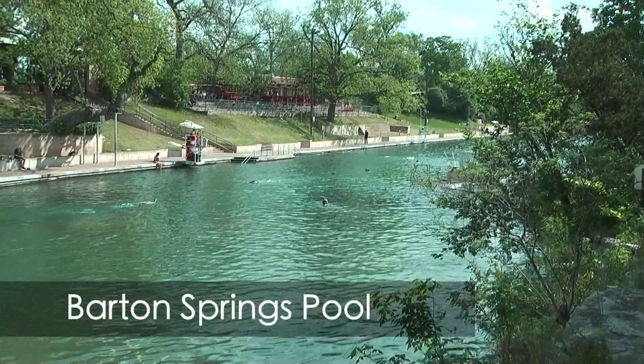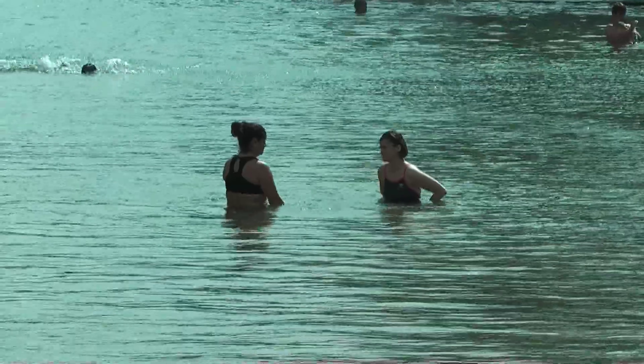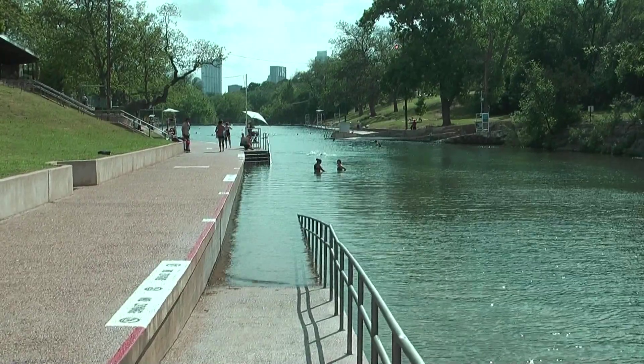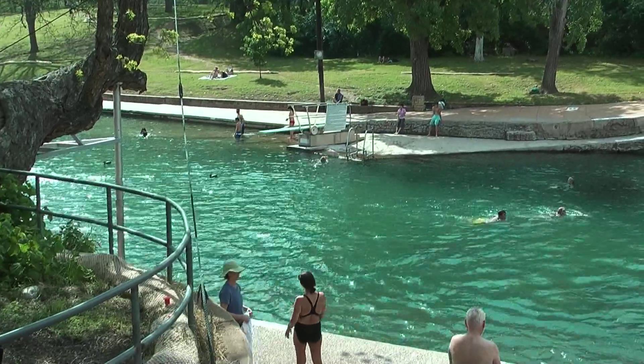Just down the road was Barton Springs Pool, a freshwater lake that's fed by underground springs and is open for swimming all year round. Watch out for the weed that tickles your toes.